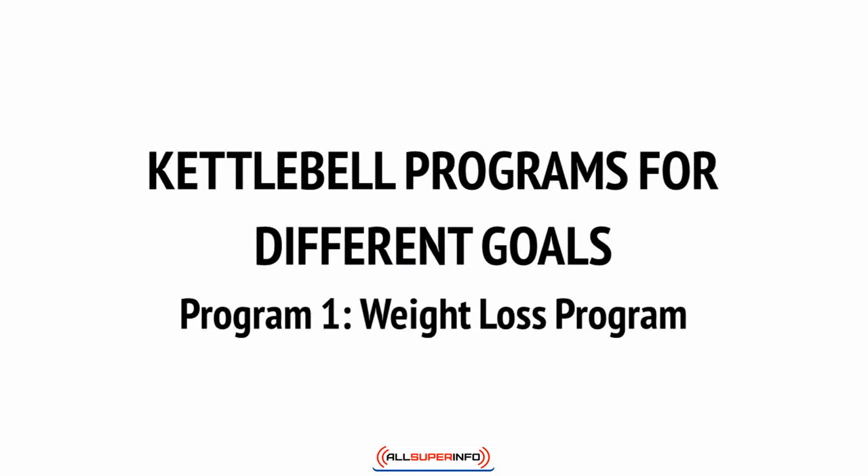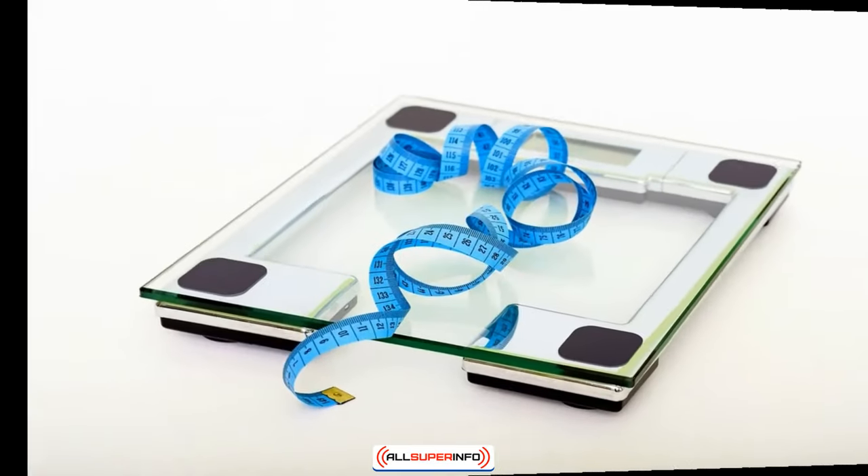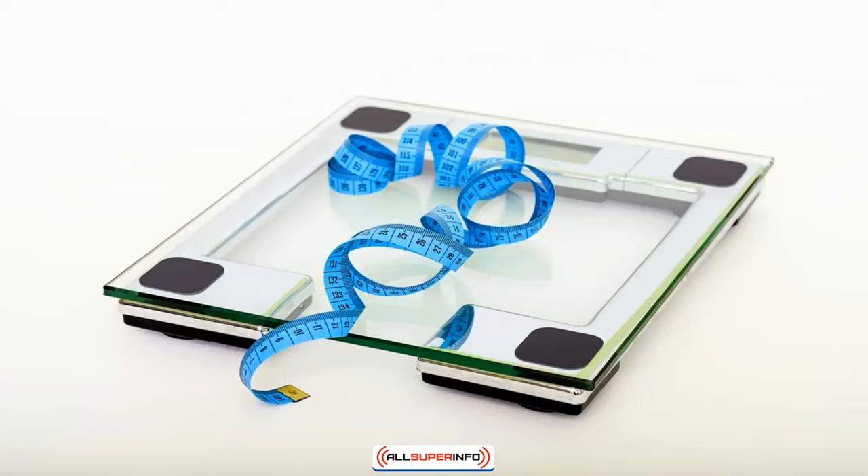You know the moves, you know the science, and now you know how to eat for the best results. Now it's time to take that theory and put it into practice with three kettlebell training routines to help you reach very different goals. First up: weight loss.